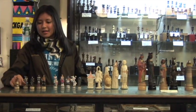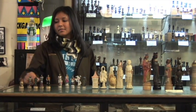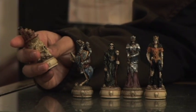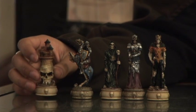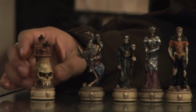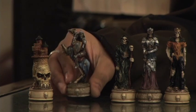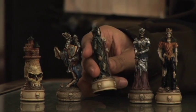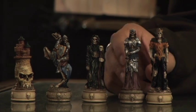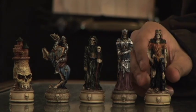Here we have a gothic set that's made out of crushed marble and resin. Each piece is very detailed. The rook has a skull as the base of the tower. Here we have a knight, a bishop with a staff, a queen with her armor, and a king.